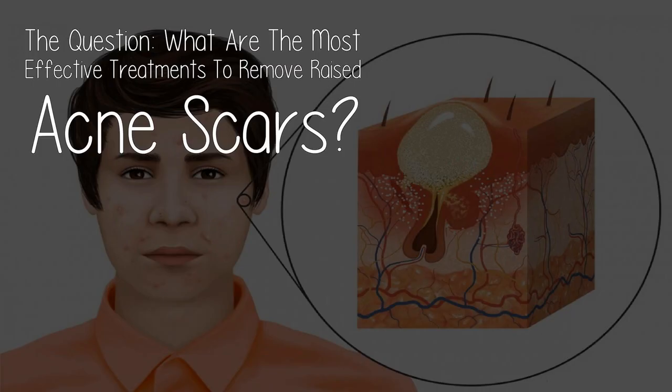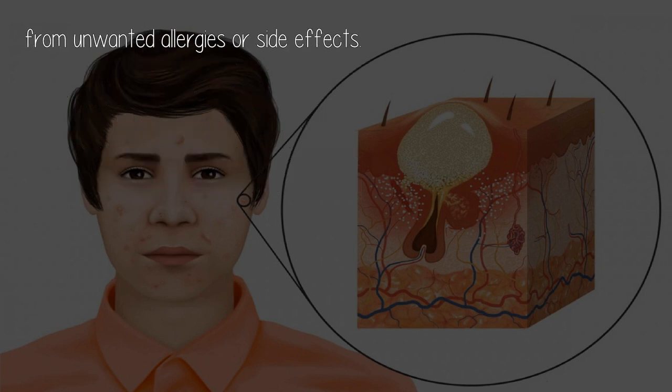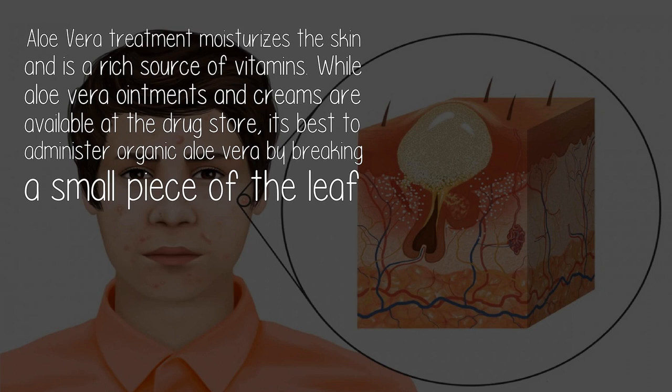The question: what are the most effective treatments to remove raised acne scars? There are multiple ways one can remove the scars caused by acne, ranging from laser treatments to simple home remedies. It would be better to consult a dermatologist before any of the remedies, to be safe and keep away from unwanted allergies or side effects.